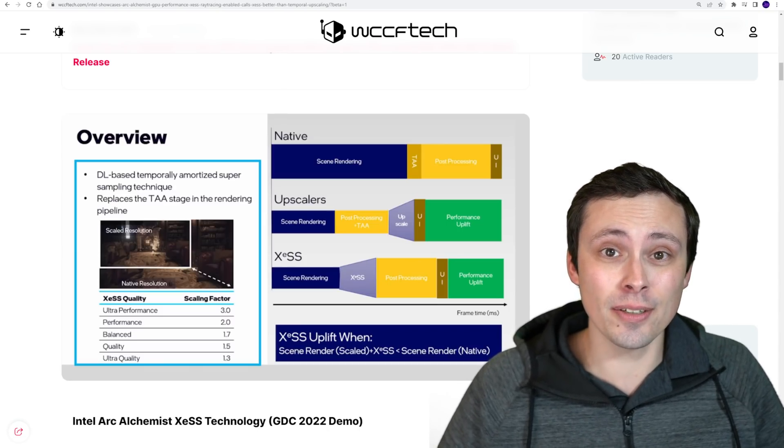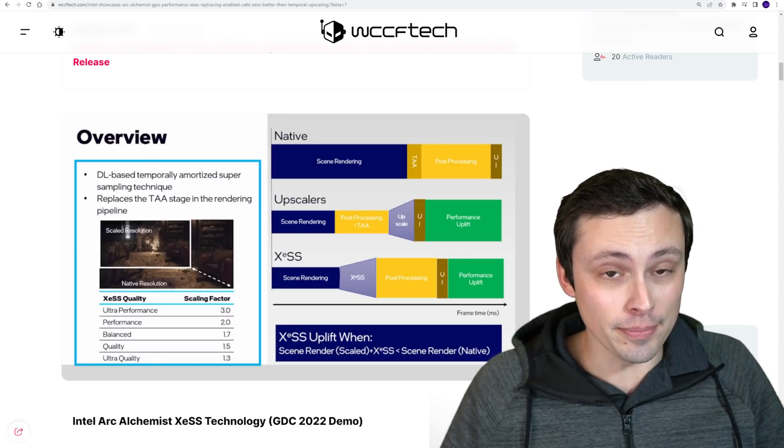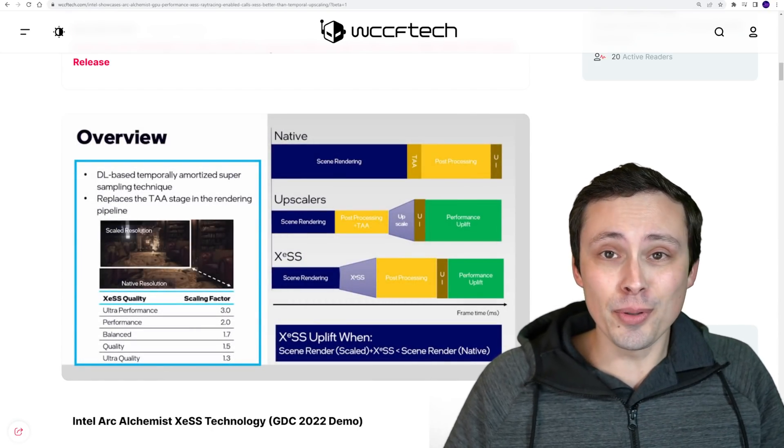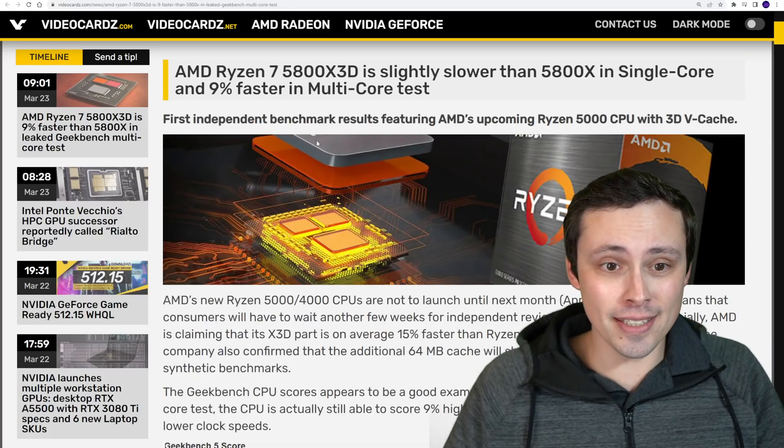I can't wait until we can actually get hands on with these things and review them. Anyway, there are a few other quick hardware news articles I'd like to skim through quickly before we dive into that main section.